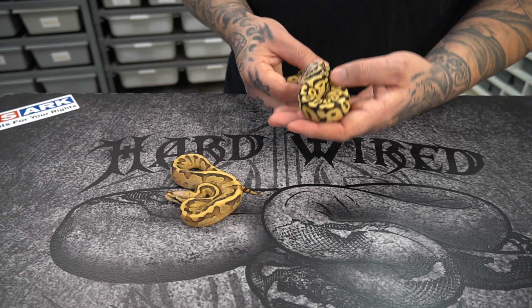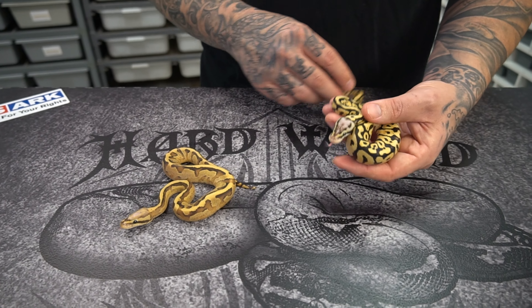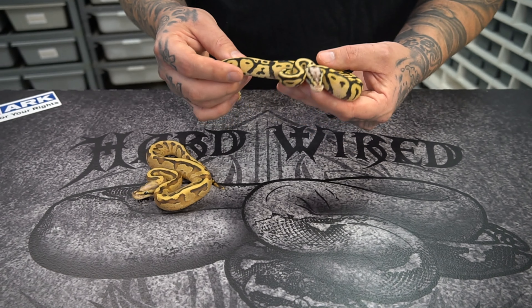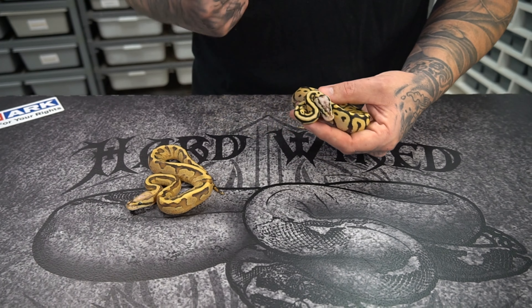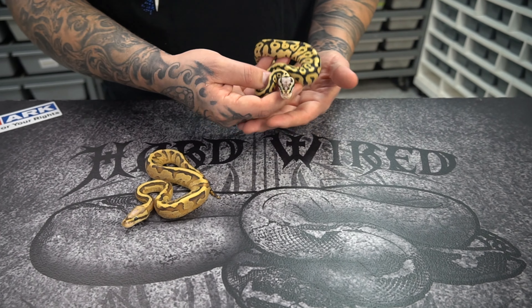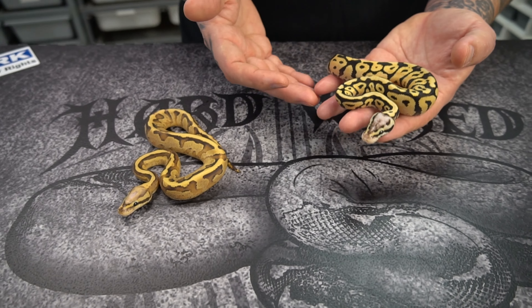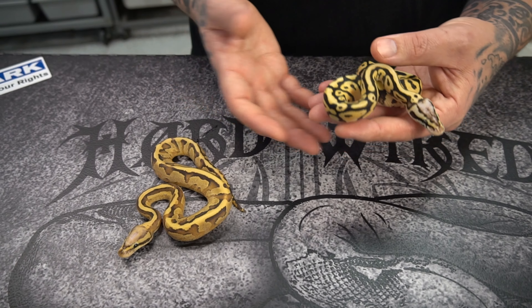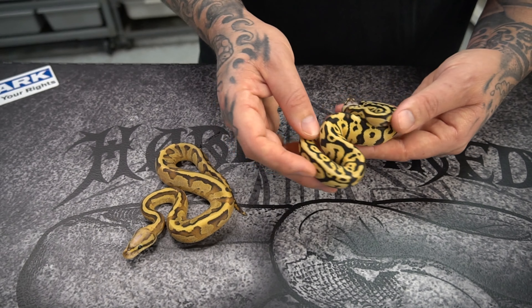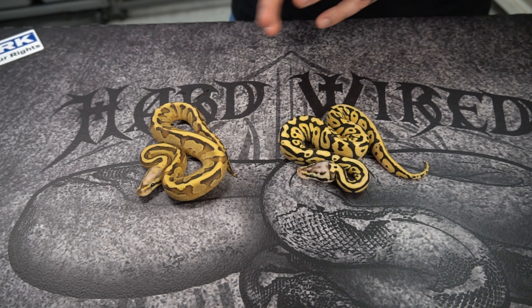This one I actually thought was visual DG when she hatched. Even after her first shed I thought this was visual DG. But the more I look at it and compare it to the one I'm about to show you, I don't think it's visual anymore. I think it's just Spotnose, Pastel, Fire or Vanilla, and double het for DG and Hypo.